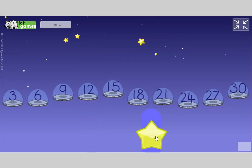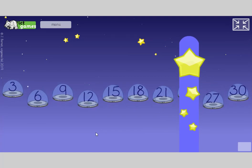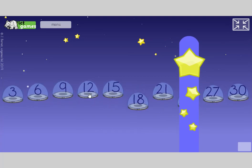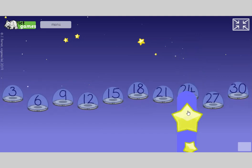Close your eyes, no peeping, last one. Open your eyes again — 3, 6, 9, 12, 15, 18, 21... yes, 24 guys! 24. Super job.